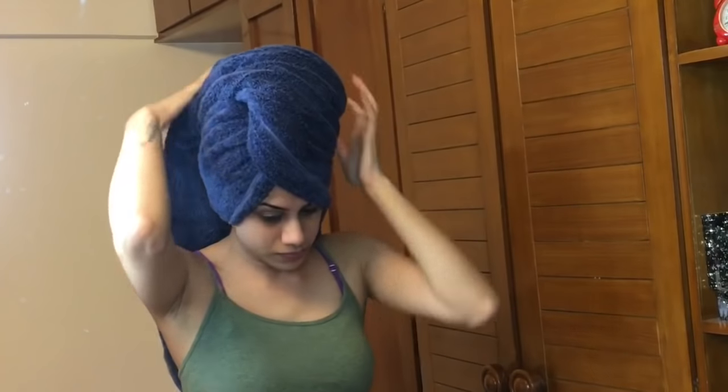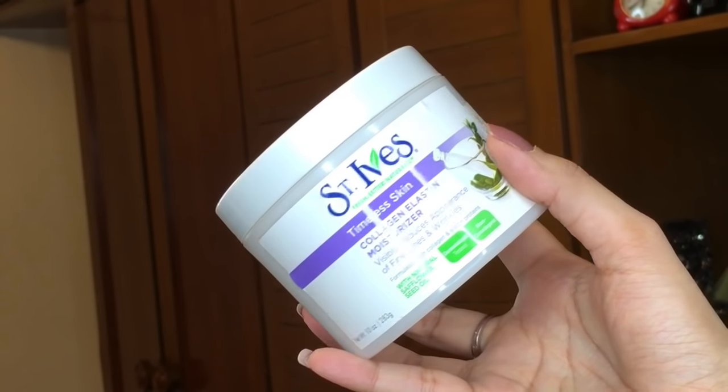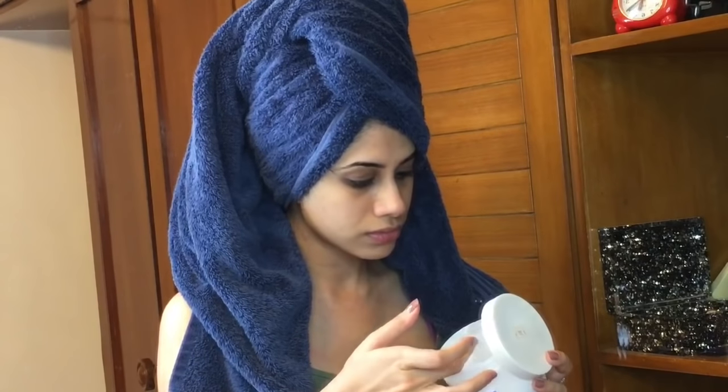After the shower, I'm going to tie my hair in a towel and keep it — I don't tug on it or dry it with a towel, I just let it be there for a bit. To moisturize my skin, I'm using St. Ives. This has been my most favorite moisturizer ever and this bottle has lasted me so long. I use quite a generous amount and massage it into my skin really nicely. It's non-comedogenic.